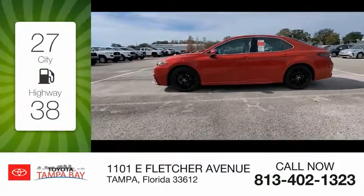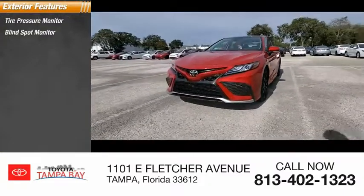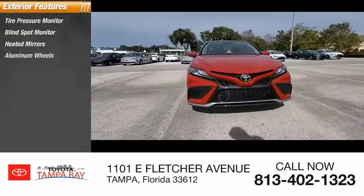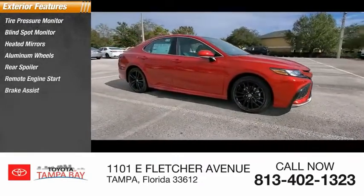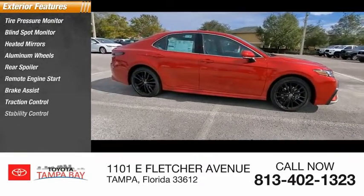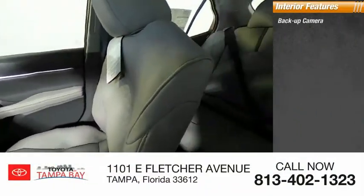Here are some of this vehicle's great options: tire pressure monitor, blind spot monitor, heated mirrors, aluminum wheels, rear spoiler, remote engine start, brake assist, traction control, stability control, daytime running lights. Inside you'll find a backup camera.